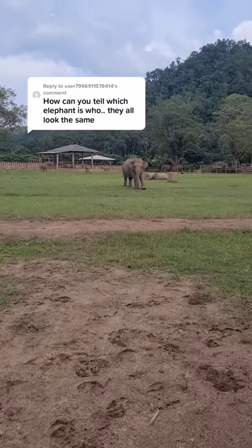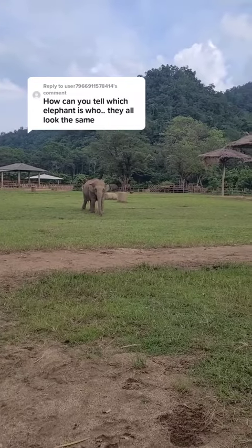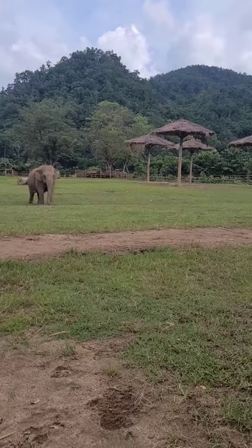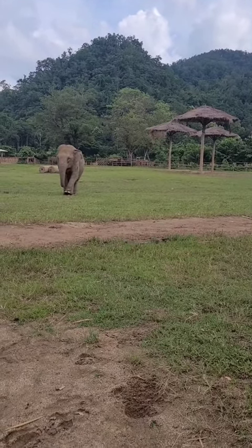So why all the elephants may look the same in general, they all have distinguished features. That's how I can tell them apart. Most of our elephants hang out in kind of the same area, so even without that, I would know them.